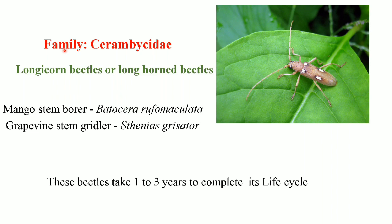Our today's topic is the family Cerambycidae. The insects belonging to this family are commonly called as longicorn beetles or the longhorned beetles. Some of the well-known insects of this family are the mango stem borer Batocera rufomaculata and the grapevine stem riddler Stenias greysator. These beetles take one to three years to complete their life cycle.